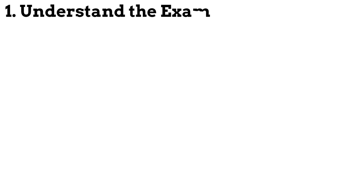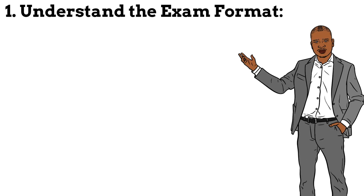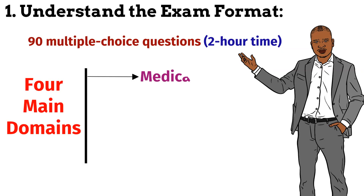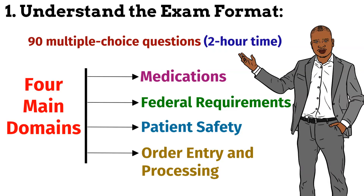Step 1: Understand the exam format. Familiarise yourself with the structure and content of the PTCB exam. It consists of 90 multiple-choice questions that need to be completed within a two-hour time frame. The exam covers four main knowledge domains: medications, federal requirements, patient safety, and order entry and processing.